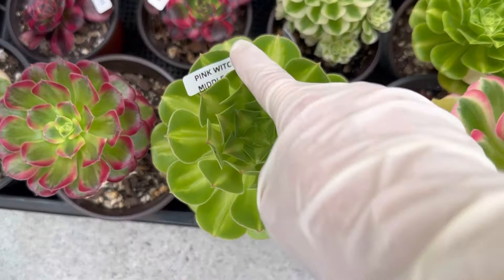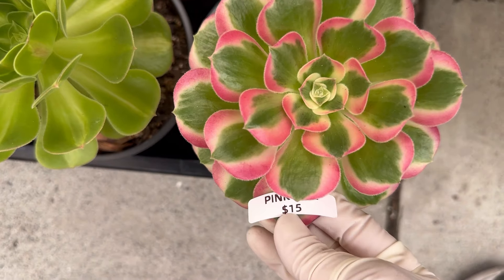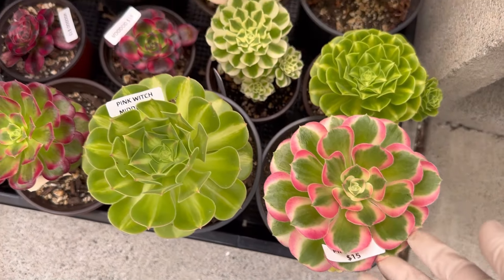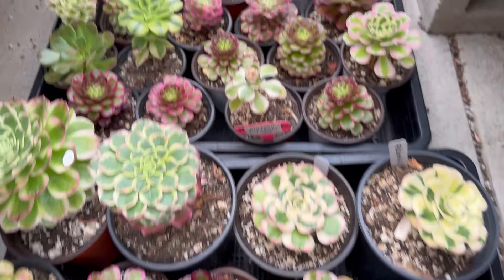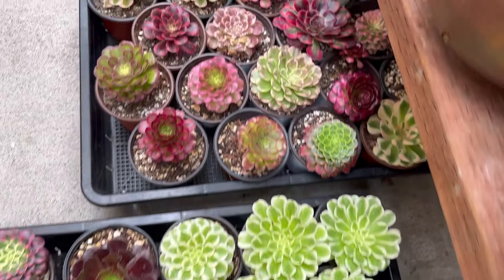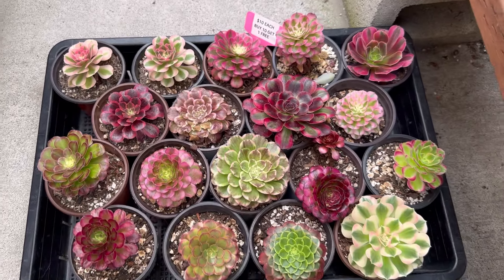I have more single heads here — English middle $15. This one for a five-inch pot is $15. Two imposters $10 — I have a lot here. Four-inch pot: buy 10 get one free.